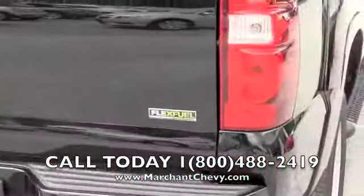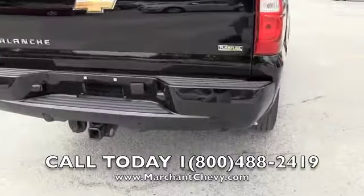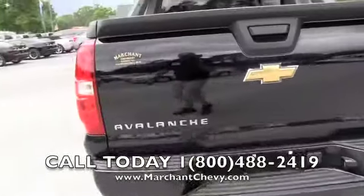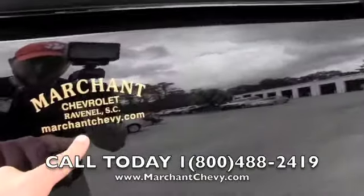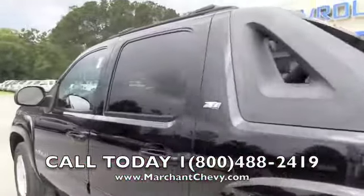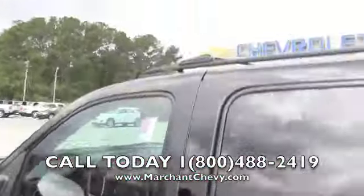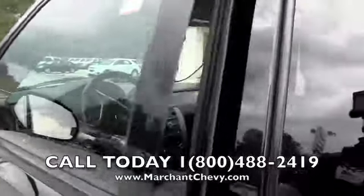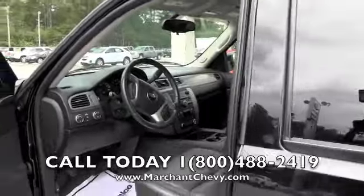It can run flex fuel E85 ethanol. There are backup sensors in the back bumper and a trailer package. Very clean. Don't forget MarchantChevy.com where you can get more pictures, information, and a Carfax report on this vehicle. It also has rails on the top. Let's take a look at the interior.